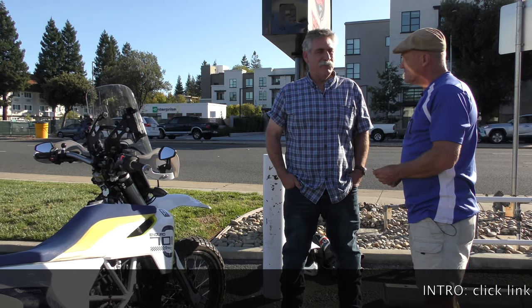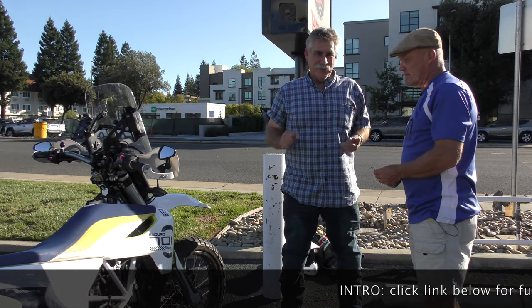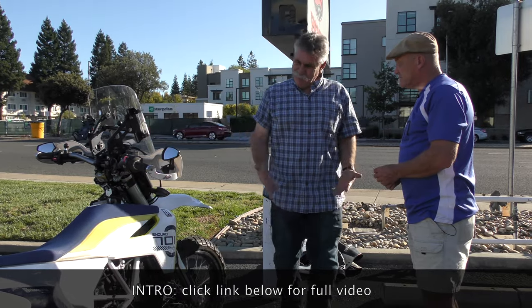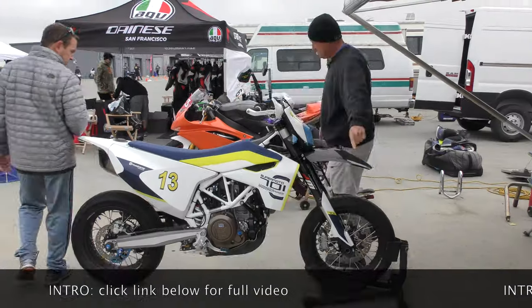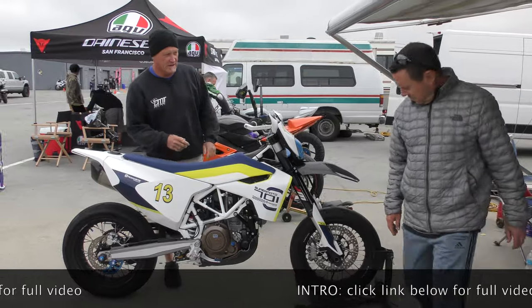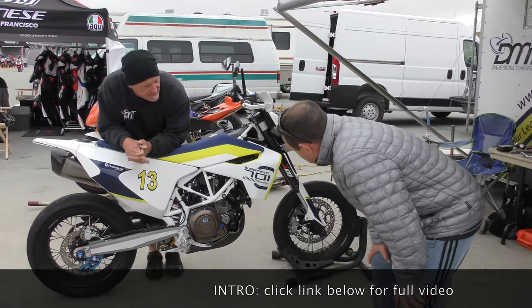It felt definitely more stable. Very good. And it still turned great. Everything seems good. Come around this side and just watch your front end when I lean on it — does the front end collapse or not?